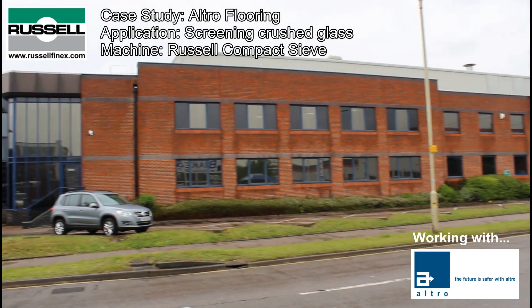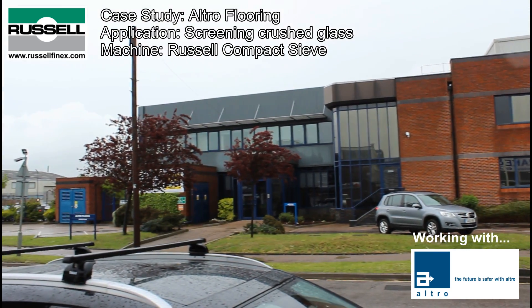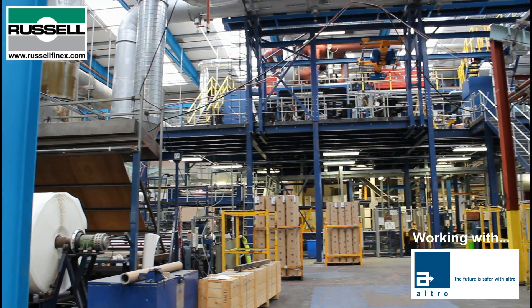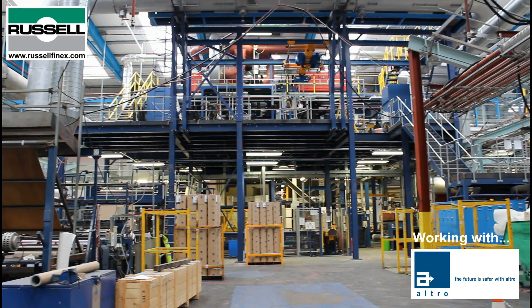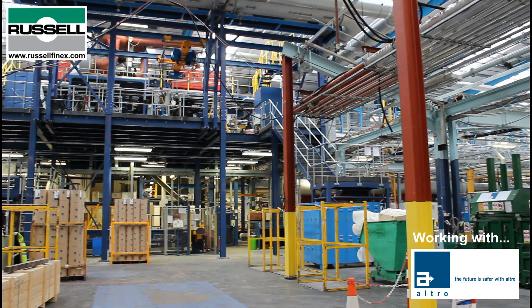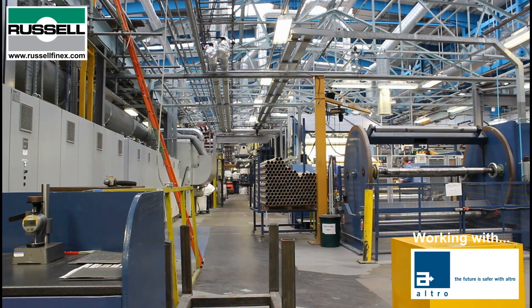Altro are leaders in integrated safety flooring and wall-cladding solutions and have been in business for over 93 years. Due to increasing demand and a recent expansion at their Hertfordshire operations, Altro approached Russell Finex to provide new screening solutions to complement their state-of-the-art manufacturing lines.